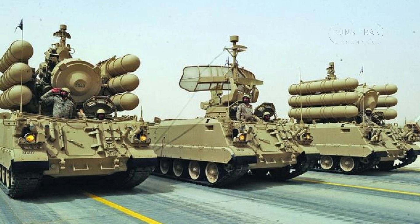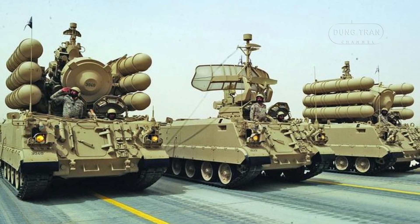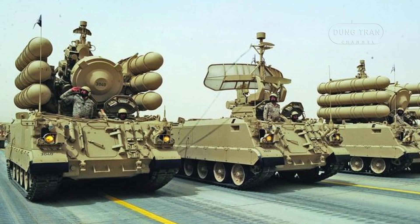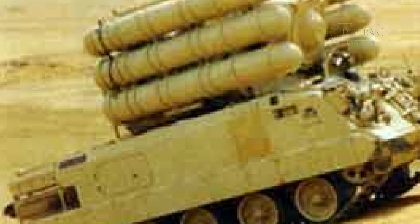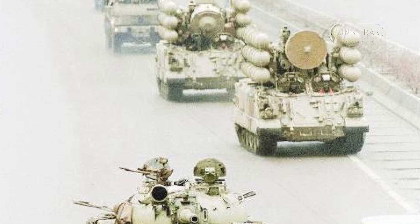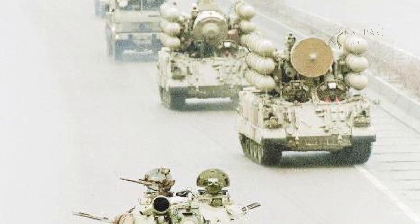The Shahine system uses the R.460 missile, which is a further developed version of the R.440 missile used by the Crotale system. The missile has a conventional layout: the fuse and control vanes are located at the front, followed by the warhead and battery. The solid propellant rocket motor makes up the middle, and the cruciform wings and radar receiver are located at the rear.